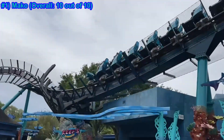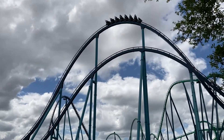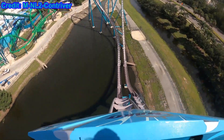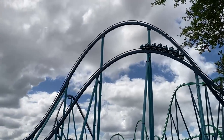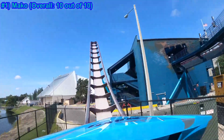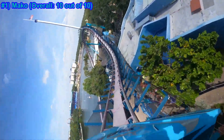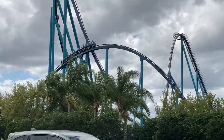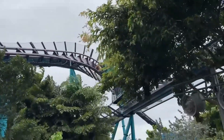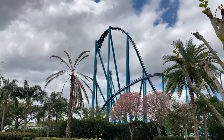Number one: Mako. Overall, 10. This coaster uses trim brakes to deliver wonderful airtime for a B&M Hyper coaster. Between its size and the sustained airtime over the hills, this is a clear candidate to be my favorite all-time coaster. It does seem to lack something — I'm not sure what — but other than that, the first drop is solid, there's some nice twists and turns, a few decent airtime hills, and of course the great sustained floater airtime gimmick. Mako is truly a great and special coaster, especially for someone like me who has come to value floater airtime above all other coaster gimmicks.